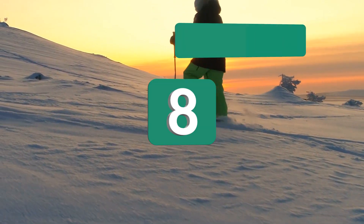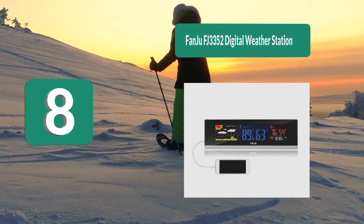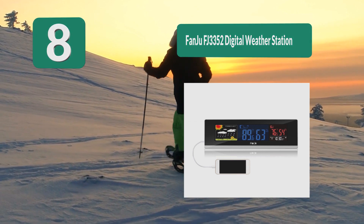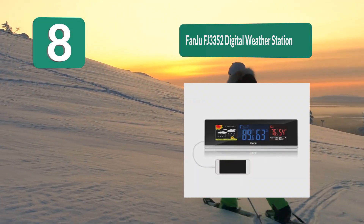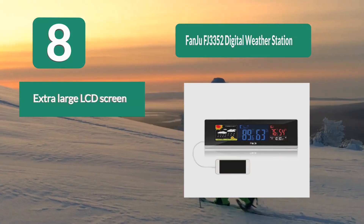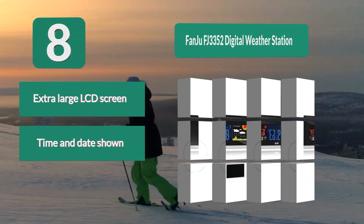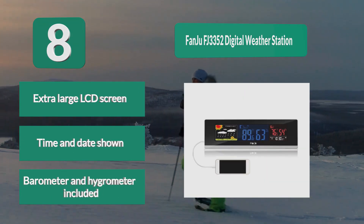Number 8: Fangio FJ3352 Digital Weather Station. This device from Fangio provides quite a lot of different weather information. Overall, it works as a clock, a weather station, and a USB charger for your phone. It features an extra large LCD screen, displays time and date, and includes a barometer and hygrometer.